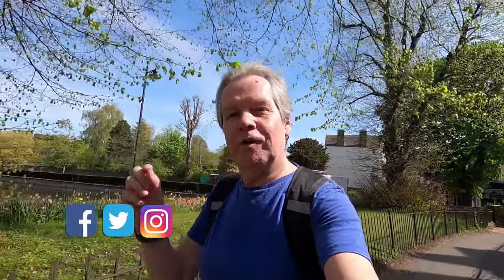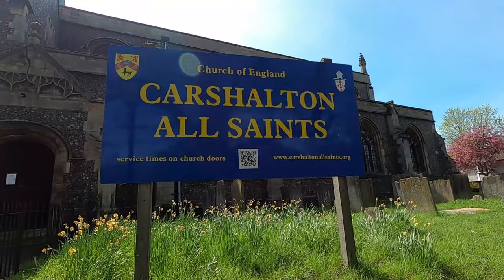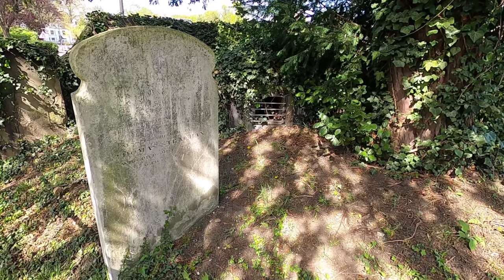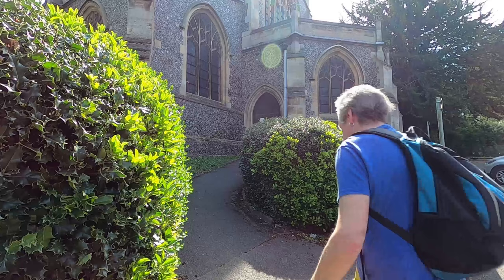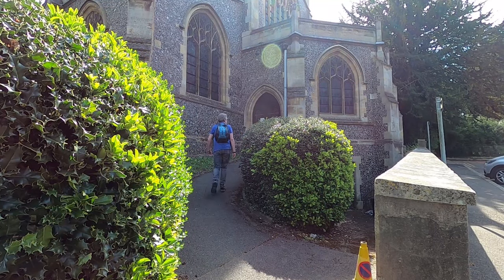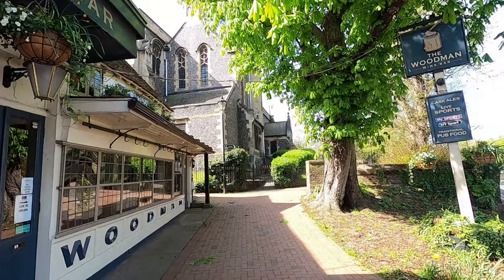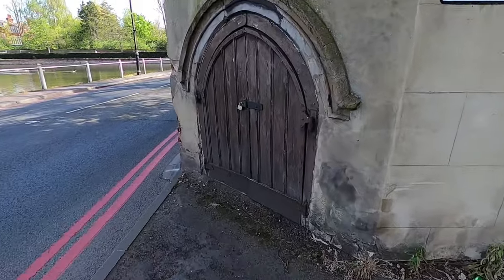Hi guys, it's a gloriously hot day and I'll take you around Karshawn All Saints Church, a very ancient church on a very ancient plot of land. The old fire engine used to come out from here.